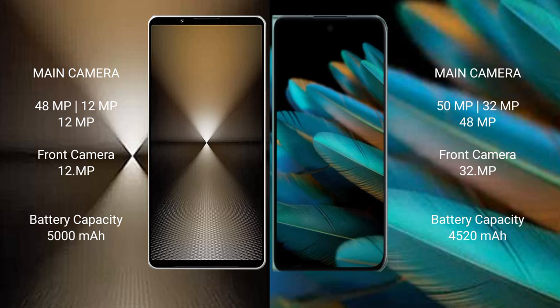The Sony Xperia 1 Mark 6 has a 5000mAh battery with 30W fast charging support. The Oppo Find N2 has a 4520mAh battery with 67W fast charging support.